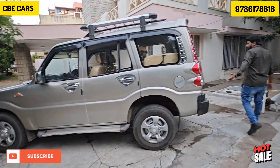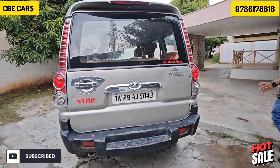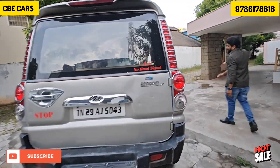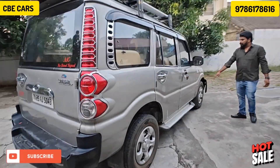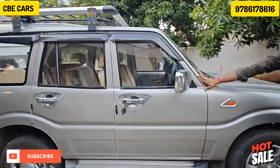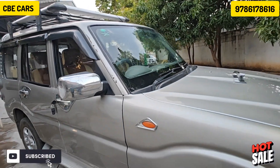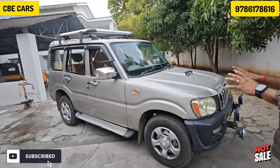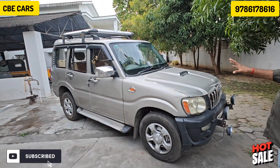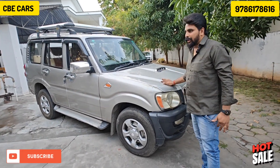If you look at the rear, you don't have to worry about the right side of the body. The right side is fine. The interior is nice and well-maintained.